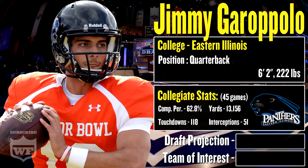Jimmy Garoppolo, quarterback out of Eastern Illinois, 6'2", 222 pounds. Some collegiate stats: he's played in 45 games with a total completion percentage of 62.8, 13,156 yards, 118 touchdowns, and 51 interceptions. He's the all-OVC second team in 2012, all-OVC first team in 2013, 2013 OVC Offensive Player of the Year, and 2013 Walter Payton Award winner. He's gotten some high praise at the collegiate level.